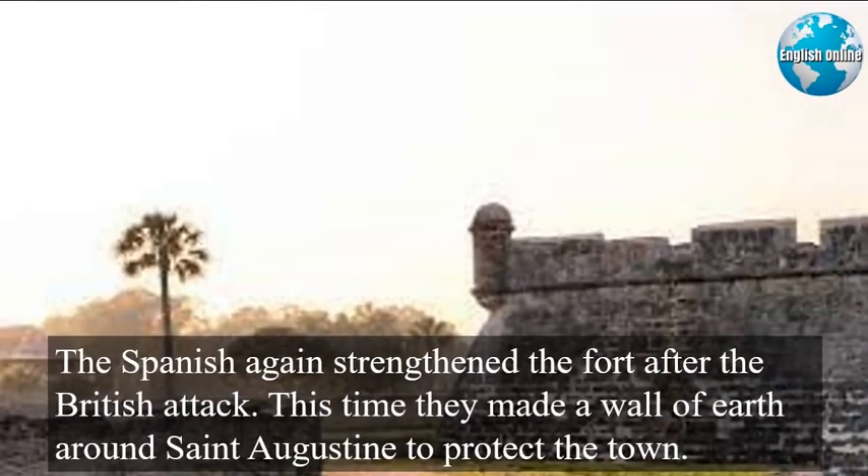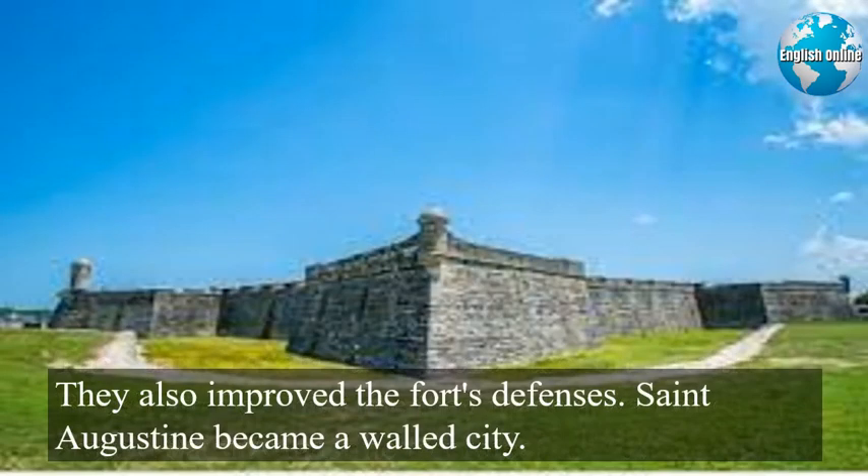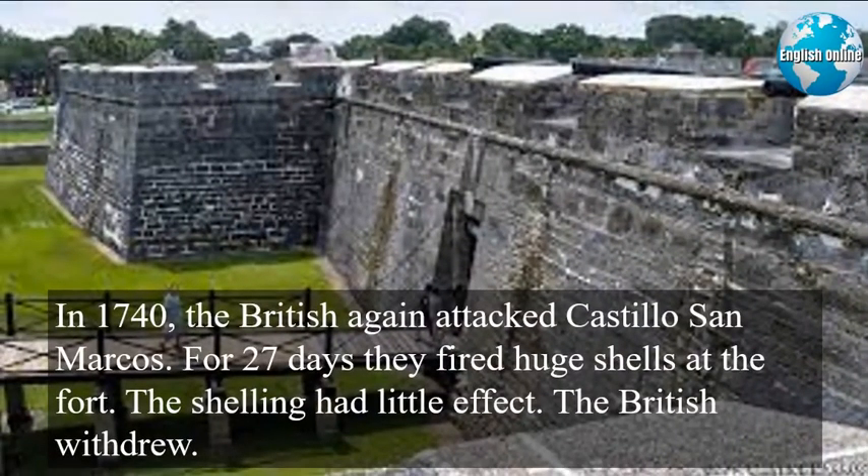The Spanish again strengthened the fort after the British attack. This time they made a wall of earth around St. Augustine to protect the town. They also improved the fort's defenses. St. Augustine became a walled city. In 1740 the British again attacked Castillo de San Marcos. For 27 days they fired huge shells at the fort. The shelling had little effect. The British withdrew.